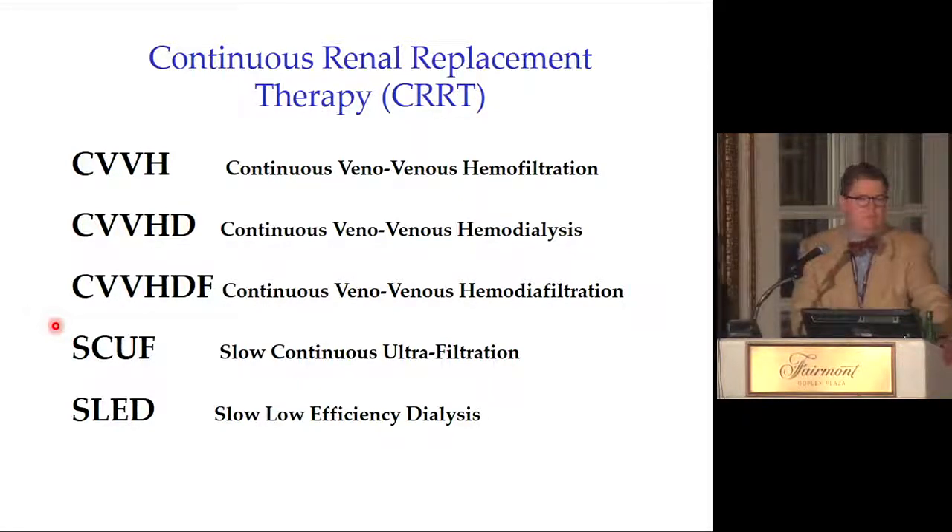In terms of abbreviations: CRRT or CVVH refers to continuous renal replacement therapy. CVVH is essentially continuous hemofiltration — the 'veno-venous' reflects that it used to be arteriovenous but is now a single venous catheter. CVVHD is continuous veno-venous hemodialysis — essentially dialysis in slow motion 24 hours a day. CVVHDF combines hemofiltration and hemodialysis. SCUF is slow continuous ultrafiltration — only water removal, no solute clearance. SLED is slow low-efficiency dialysis.